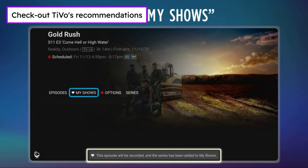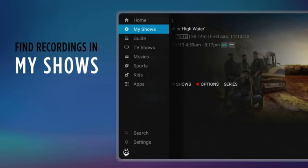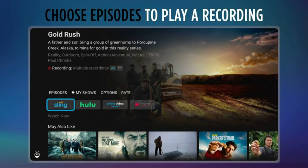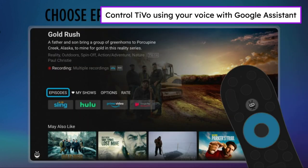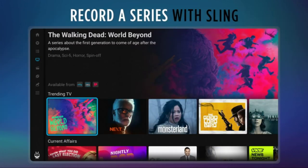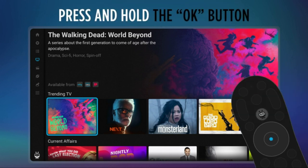The power of voice control makes it easy to find shows. Integrated Google Assistant allows you to launch apps, dim the lights, and more. TiVo Stream 4K includes Netflix, Prime Video, Disney Plus, Peacock Plus, and many more, so you can get to your shows fast.